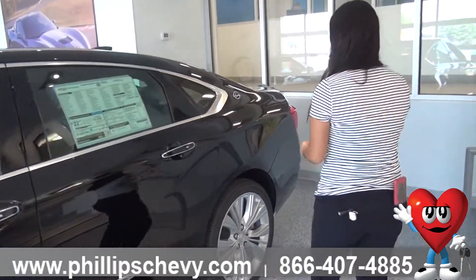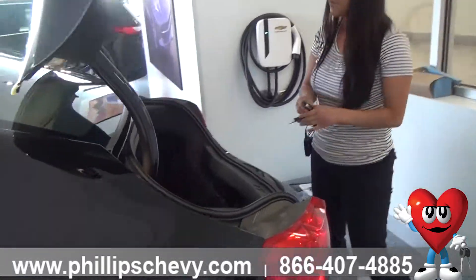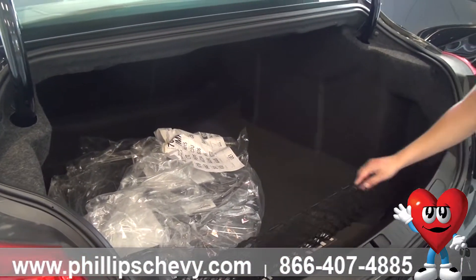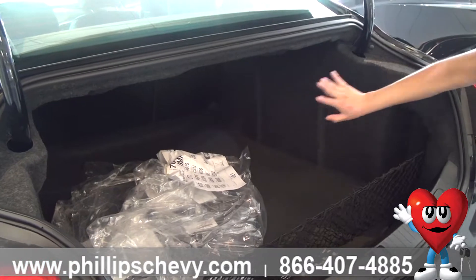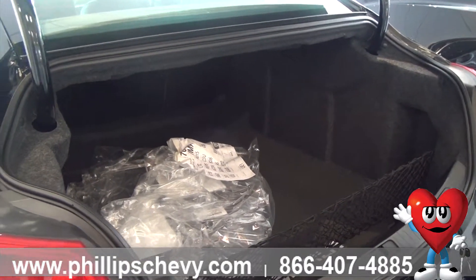You also get a power trunk back here — press this button down for 2 seconds and the trunk pops up. You get carpeted floor mat along with the cargo net. The seats are 40-60 split fold-down seats so they fold all the way down. It's a huge trunk on the Impala.